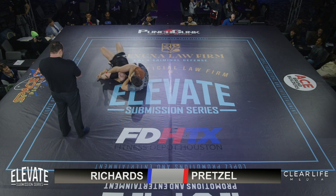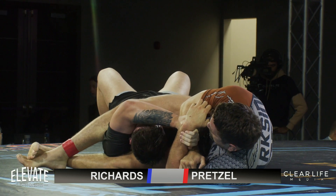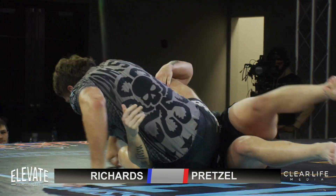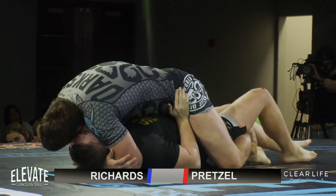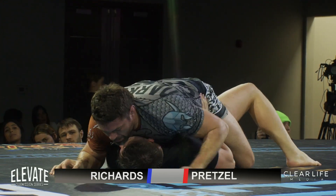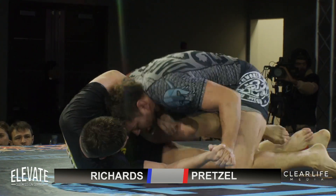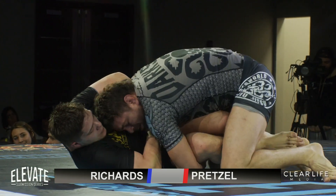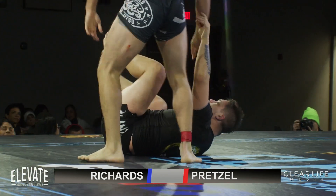He's going to be trying to wrench that arm back. I believe this will be the only real submission attempt of the matchup. Can he get it here right at the very end? Good job by Richards getting back to the guard, getting out of that submission attempt — shrimping, shrimping, shrimping. Time.